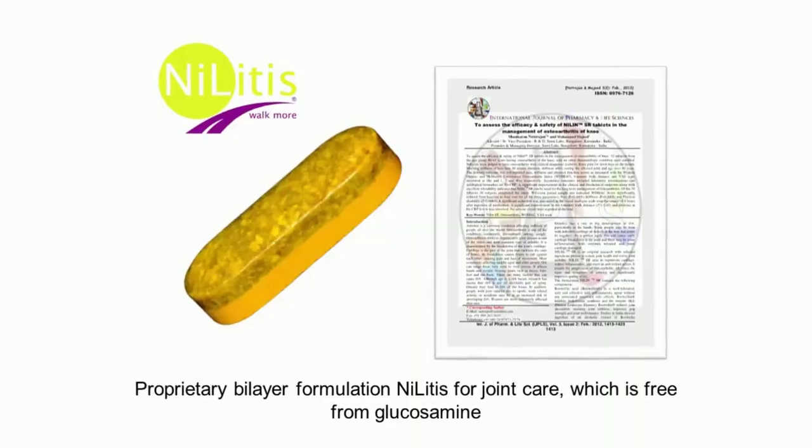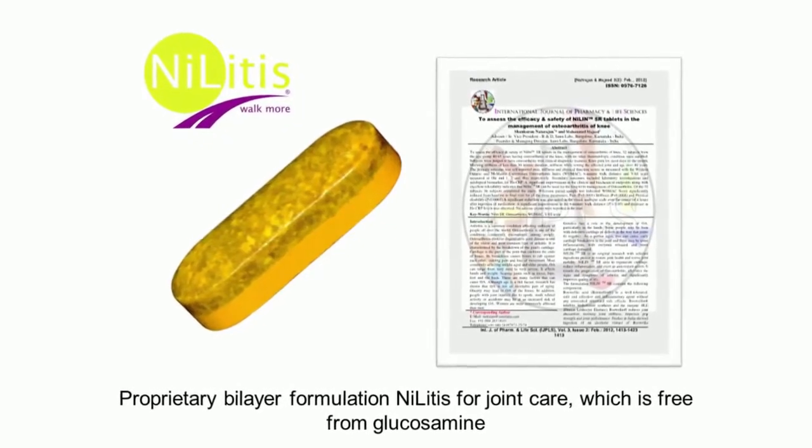Sabinsa also markets its proprietary bilayer formulation called Nelitis for joint care, which is free from glucosamine. It is a multi-ingredient formulation containing Curcumin C3 Complex, high-grade Boswellin, high-purity ginger extract, and BioPerine — the patented black pepper extract — for improving bioavailability. This formulation provides quicker recovery from pain and stiffness and helps manage healthy joint function.